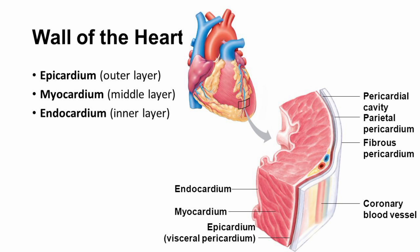Endocardium is the innermost layer of the heart, which lines the chambers and valves of the heart. The endocardium is a smooth, thin layer of endothelial tissue that helps regulate the flow of blood through the heart. Together, these three layers work together to ensure proper functioning of the heart and circulation of blood throughout the body.